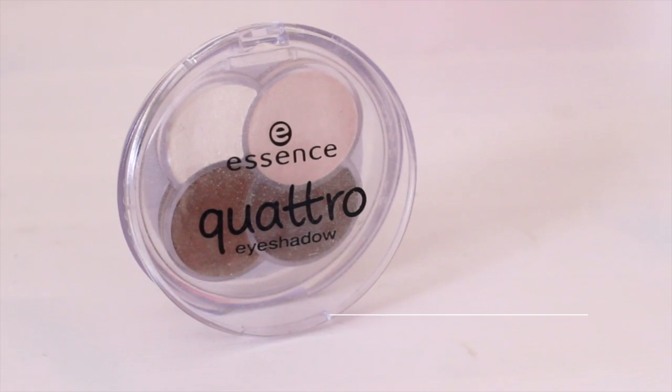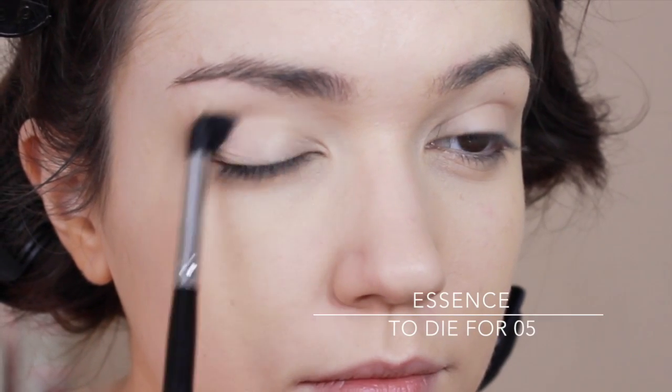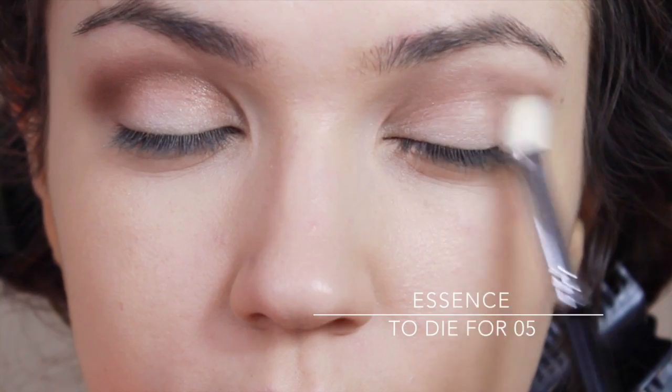Next I grab my go-to mini eyeshadow palette. I realized at this point I was running out of time, so I had to use this palette really quickly. I highlighted the lid as always and then used a slightly darker color in the crease — you guys know the drill by now.